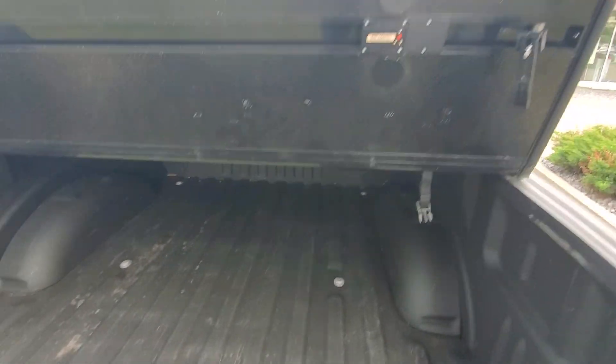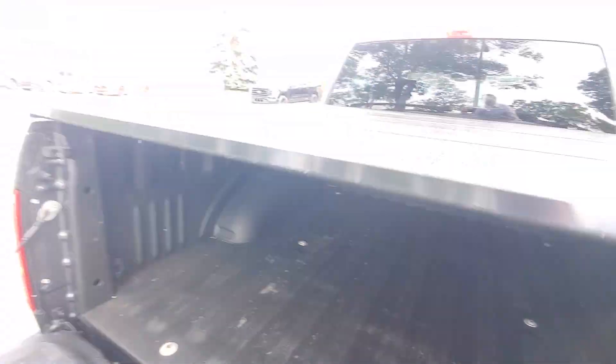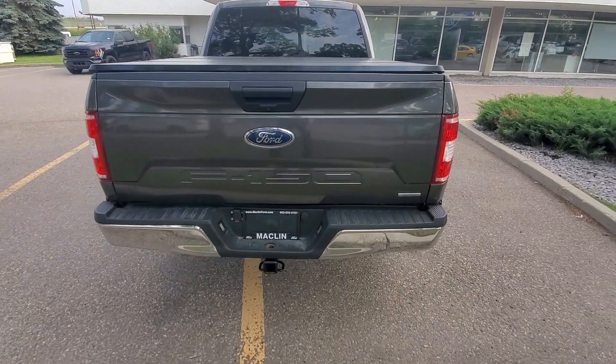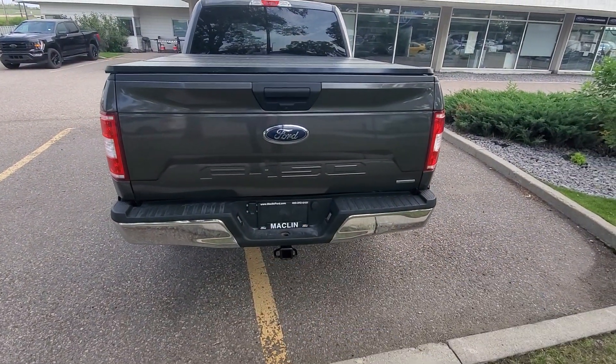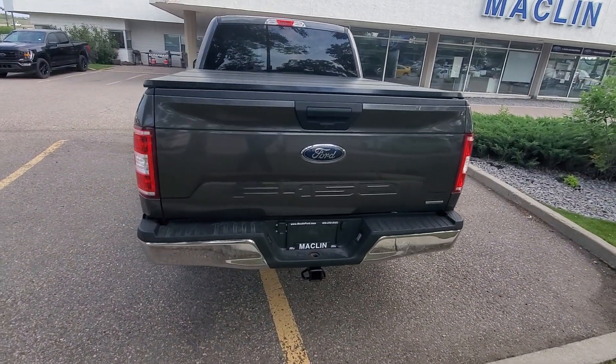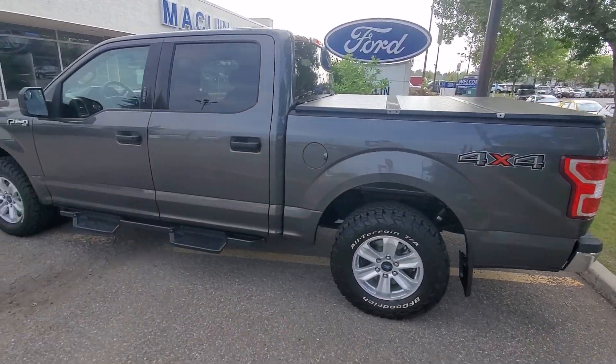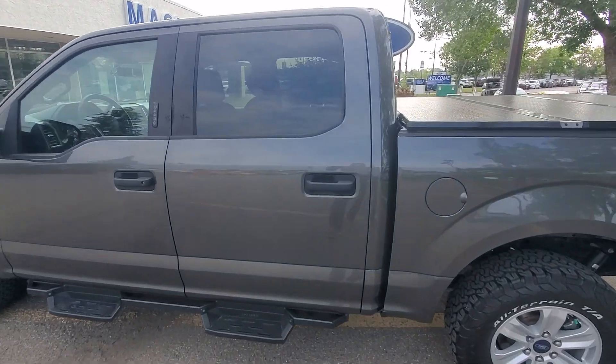We've got a tri-fold hard flip tonneau cover and we've got the locks right here — they just cantilever into place. Spray-in bed liner, backup camera, hitch receiver, 7-pin wiring. I love the 4x4 package with just a little bit of extra height in it.